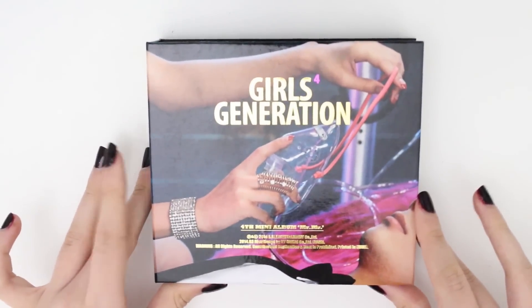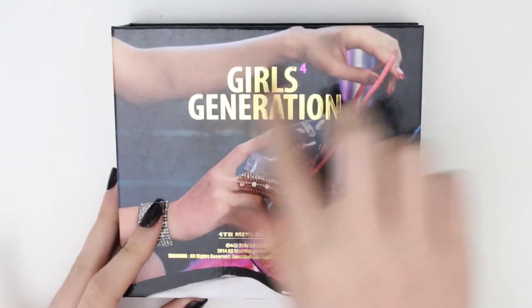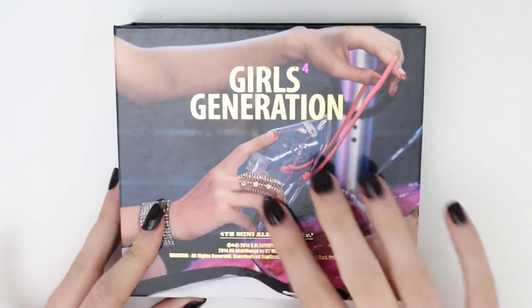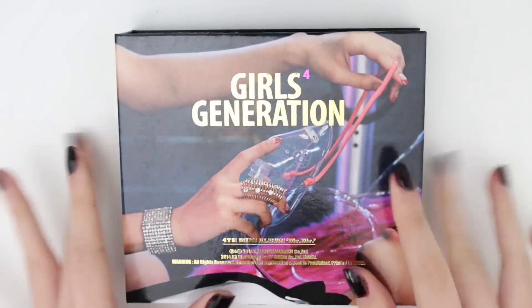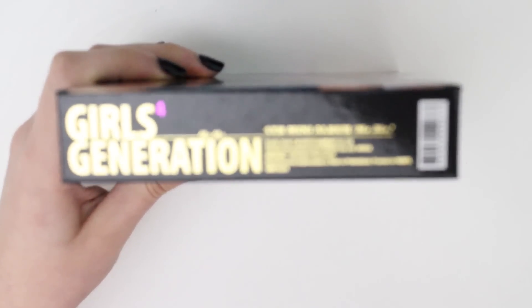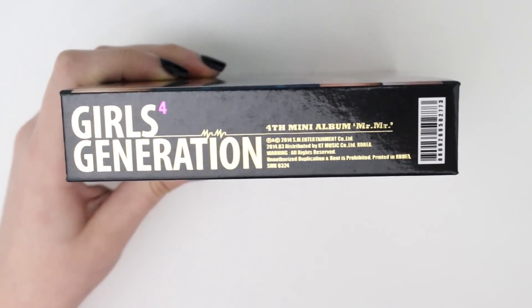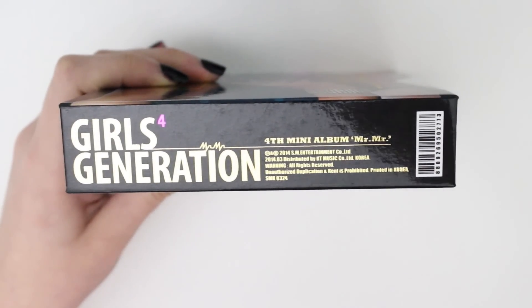Ooh, it's really pretty and shiny. So here it is. We have the oxygen mask there, and it says fourth mini album, Mr. Mr. And then there's nothing on the sides, except for here, and that just says fourth mini album, Mr. Mr., Girls' Generation. And I do not see a checklist anywhere.